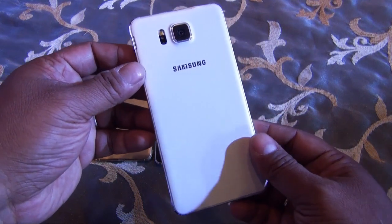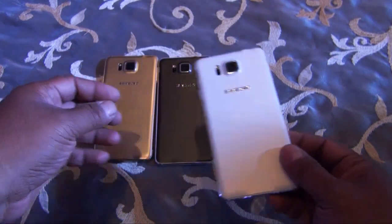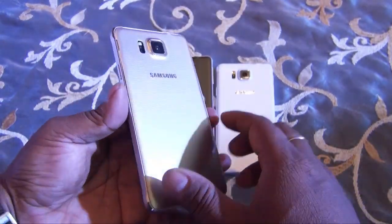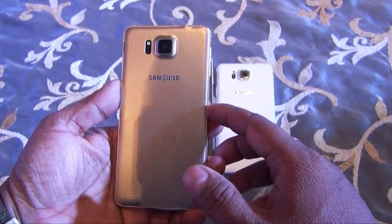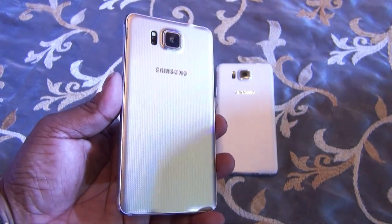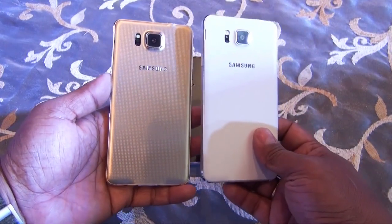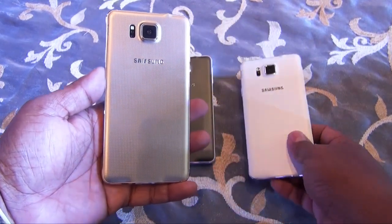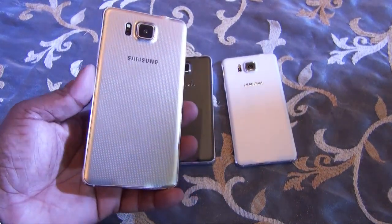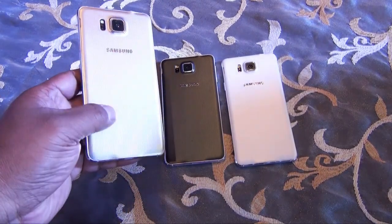Then you have the white model which also has a very subtle shimmering. And then you have the gold color, which is very subtle — I would say it's definitely not a bold gold, it's more of a very subtle champagne gold with more of a cream tinge. It almost looks like the white color in this artificial light, but when you take it outside in natural light you can see it's much more shimmering and gold. My personal favorite would be this one, the gold color.